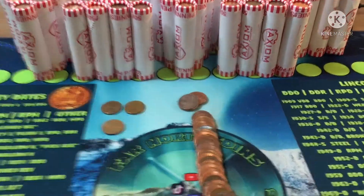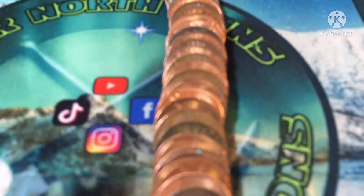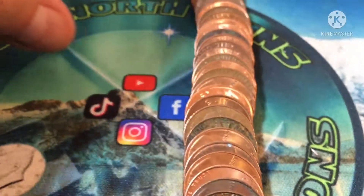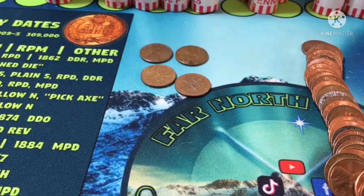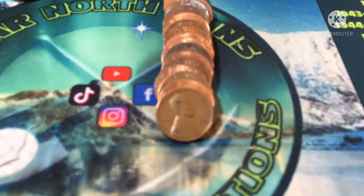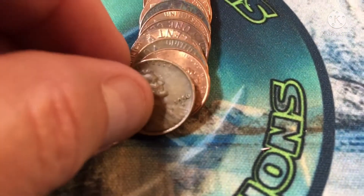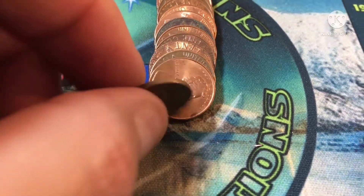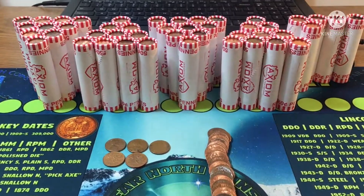Let's keep going — roll five. Looks like we have another Canadian cent, and it's from 1977. Two wheats and two from Canada so far. Roll five continued and we got ourselves a 1956 — that's our third wheat cent in five rolls. Keep them coming.